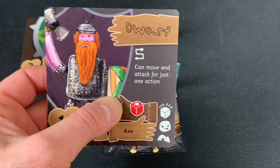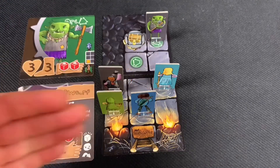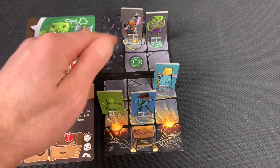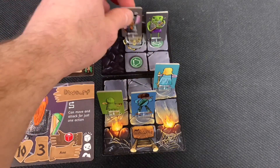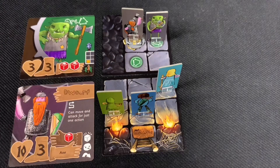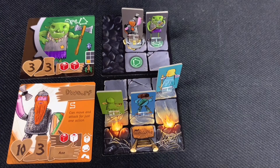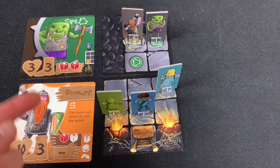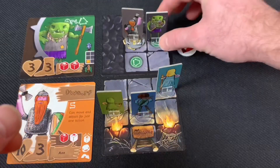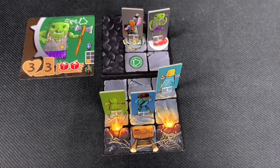The dwarf's speed is three and he can move orthogonally or diagonally, even through heroes. He moves up adjacent to the orc and attacks with white and red dice but does no damage — becoming determined. For his second action, he attacks the orc again and gets only one hit. Since he did wound the orc, he flips back to his non-determined side. Now it's the halfling's turn.